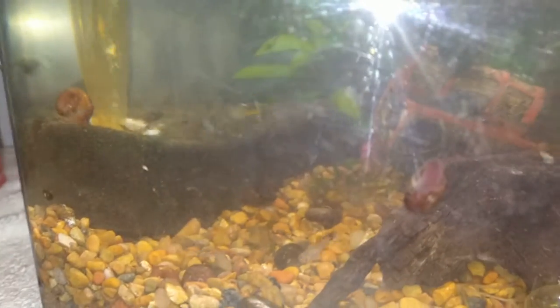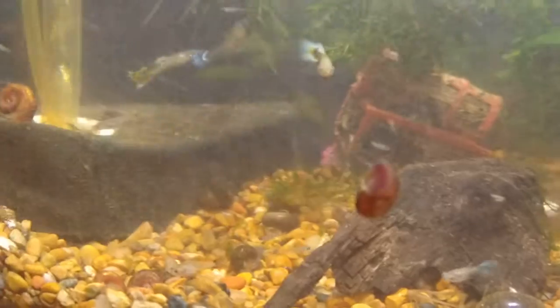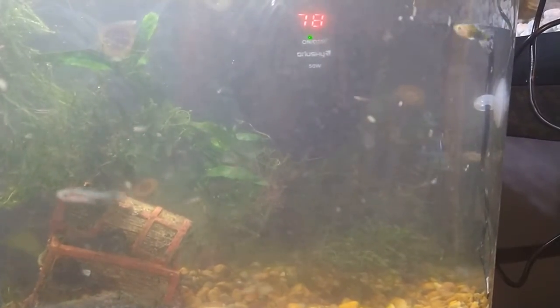I have those three guys there. And I have a good — maybe a dozen, a dozen and a half baby guppies floating around in here today. You can see them all just swimming around in there.